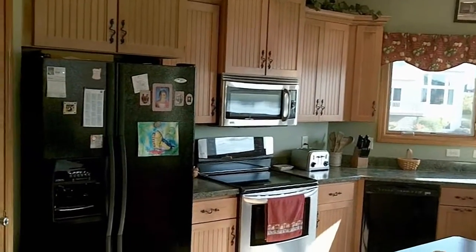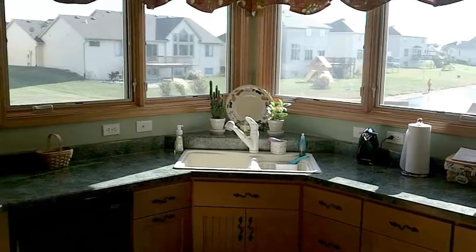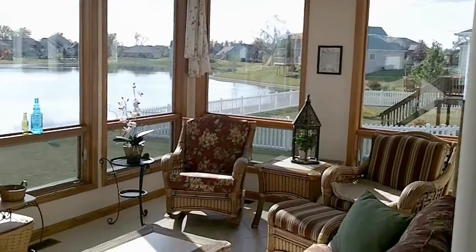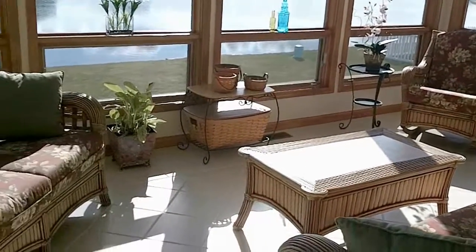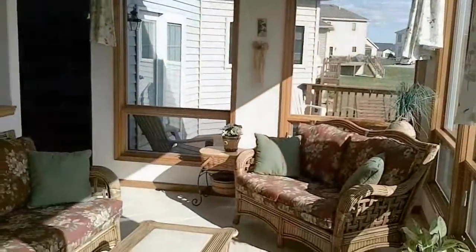You must see to appreciate the space and quality this fine home has to offer your family. The great room also opens up to a sunroom. The gorgeous sunroom has awesome views of the lake and sunsets.